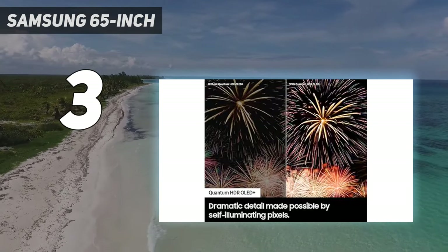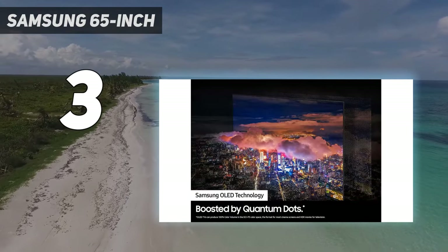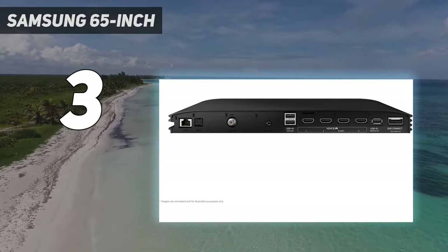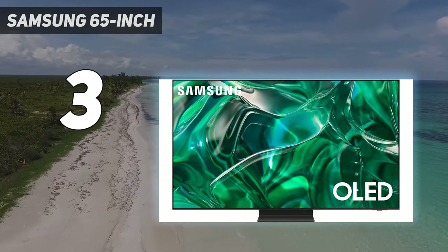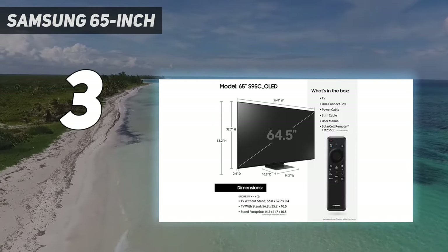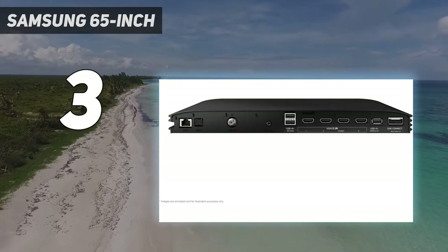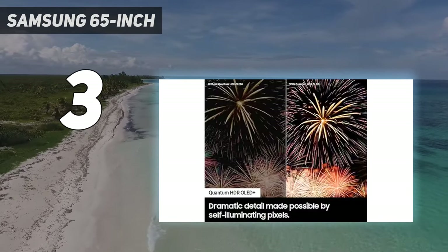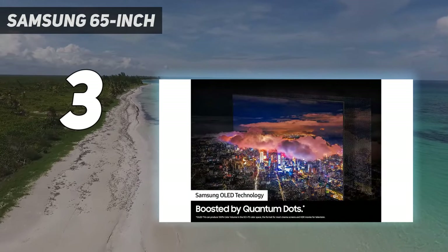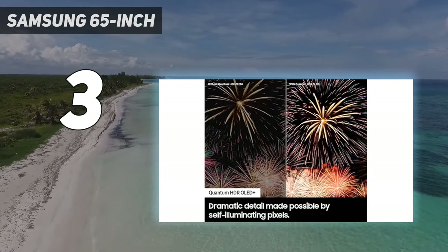The S95C is every bit as good as the S95B, which is still on our list, but improves on it with better brightness, sleeker design, and better features. Denison calls the S95C the best TV Samsung has ever made. Although it doesn't come with a wall mount like the LG G3, the all-metal stand mount is sturdy, stable, and leaves enough space for a soundbar underneath. More importantly, it cradles the S95C's One Connect box that was once only found with Samsung's 8K QLED TVs. The One Connect box is a rather ingenious solution for messy and awkward cables at the back of your TV, as it puts all those connections in a separate sleek box that connects to the TV with one cable.